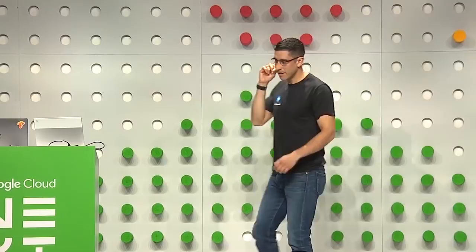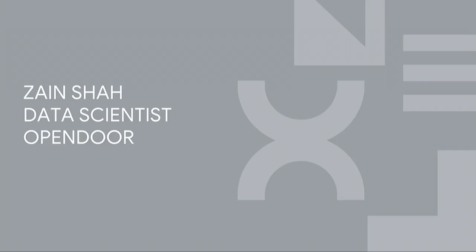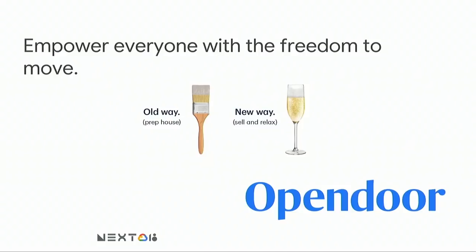Now I wanted to introduce Sainsha, data scientist at Opendoor, to talk about their experience using AutoML. Thanks, Francisco. I'm Sainsha from the data science team at Opendoor. You may be wondering, what is Opendoor? Well, our mission is to empower everyone with the freedom to move.